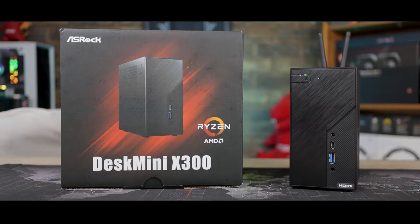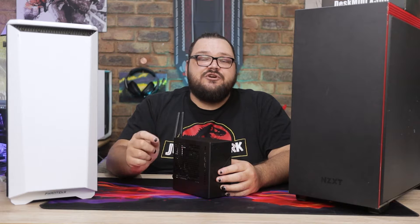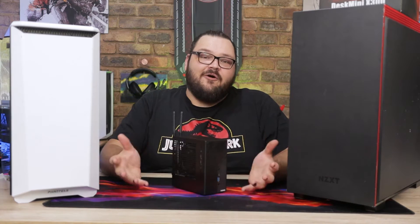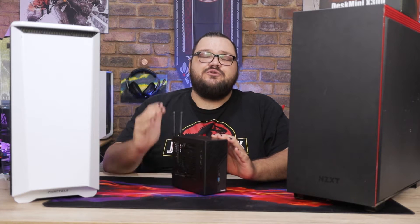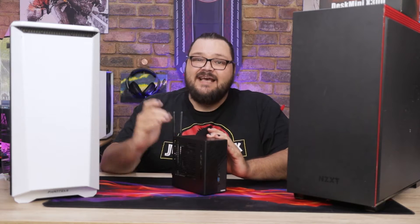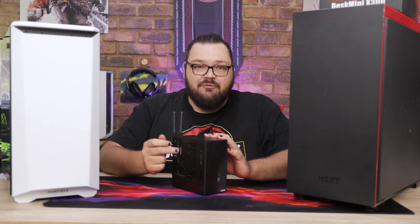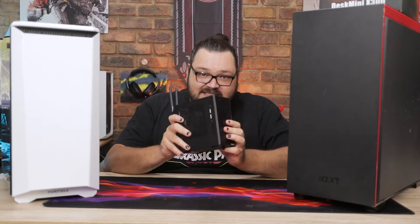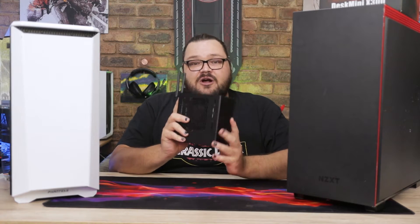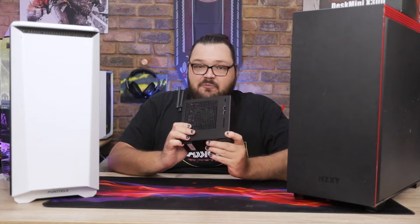I'll be dropping links to the X300 along with the 5600G in the description down below, and if you're in South Africa and want to pick up any of the parts we'll be using today, be sure to check them out at Takealot, also linked down below. Now, the point of this video isn't to review any of the parts we'll be using here, but to show you just what a tiny system like this, equipped with a chip like the 5600G with integrated Radeon graphics, can really do. Let's get right on into it.